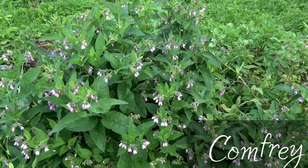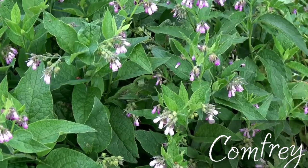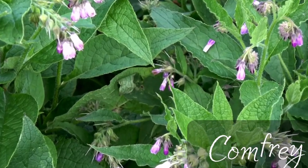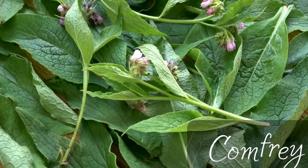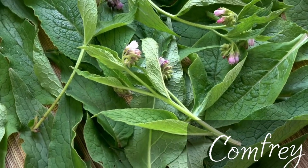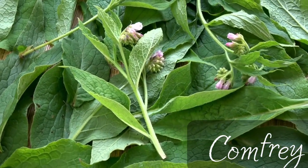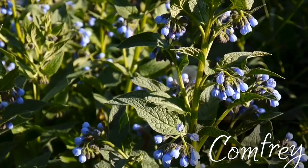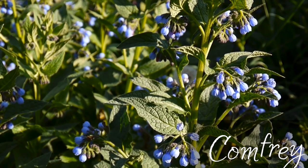Another great herb is comfrey. Comfrey is popular among gardeners as a chop-and-drop mulch, but comfrey has several medicinal actions as well. It is known as an astringent herb, which makes it useful for healing wounds, both internal and external. Comfrey helps to increase cell production, which causes wounds to heal faster, and at the same time lessens scarring.